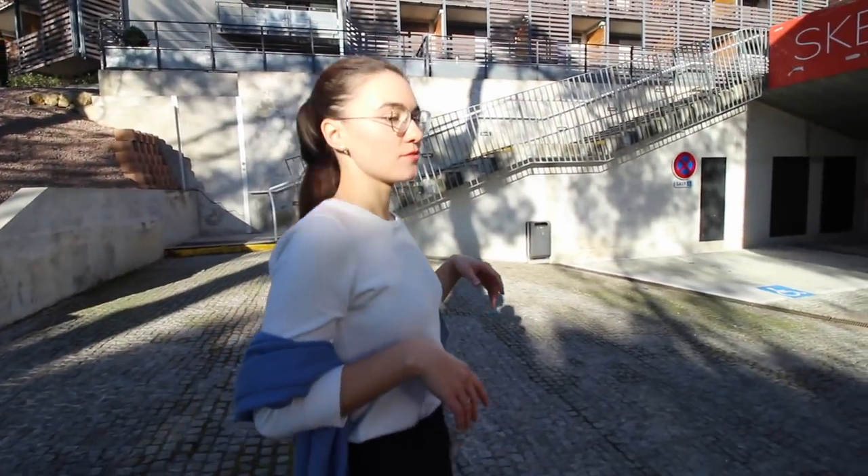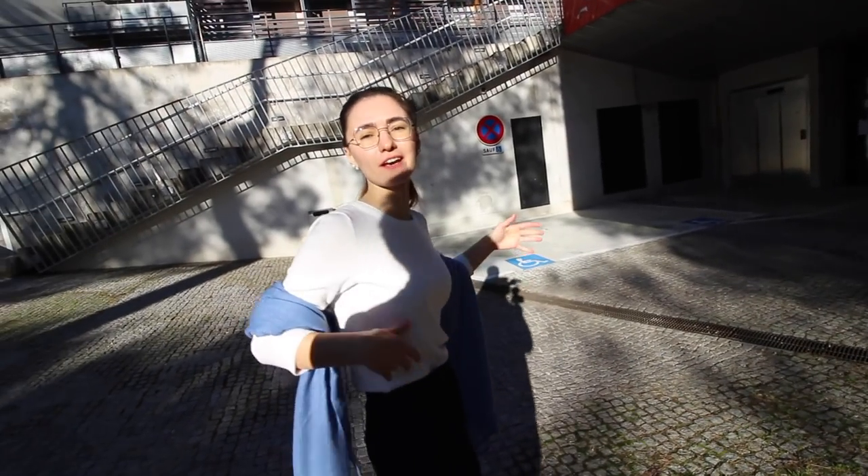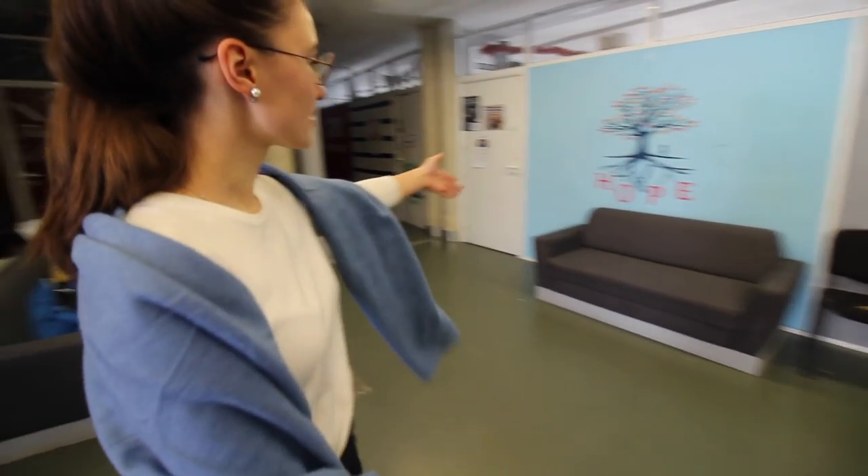From the top of the accommodation you have a view of the mountains. You should know these associations because if you're an active, positive student you need to know them in order to integrate yourself into student life. For example, 'Interculture' works with international students and promotes activities — recently they went to Venice. There's also an association called 'Hope,' which is a humanitarian association doing lots of things.